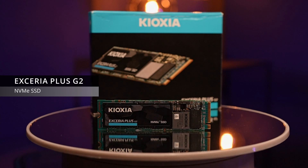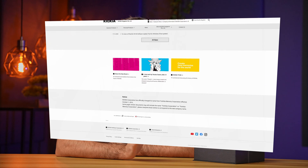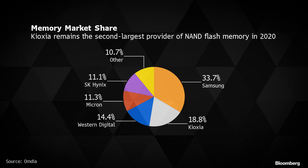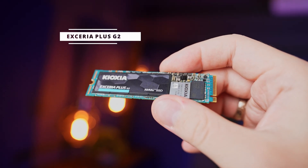Hey guys, today we'll be covering enthusiast NVMe SSDs, and more specifically one from Kioxia. To the general consumer, this may sound like a non-name brand, but you could not be further from the truth. Kioxia is formerly known as Toshiba Memory, who is actually the inventor of the modern-day flash memory, and is a rather large player in the league, with an estimated global market share of almost 19%. With that being said, let's check out their latest drive, the Exceria Plus G2.